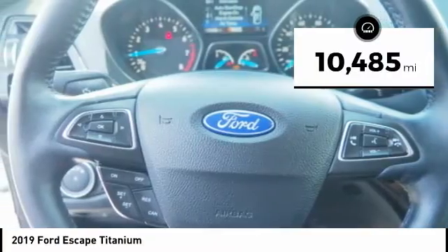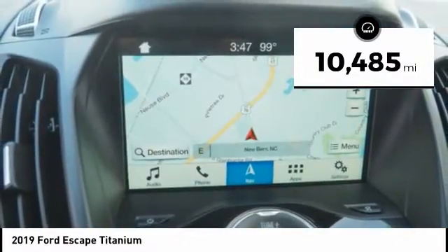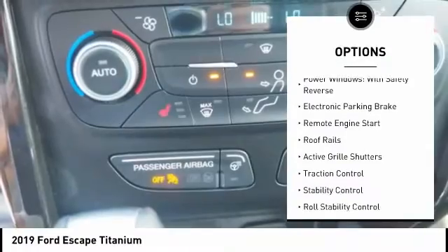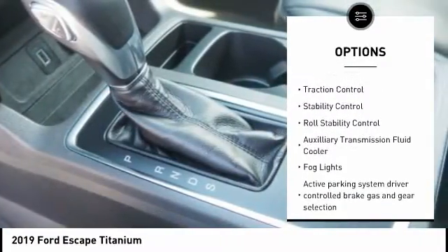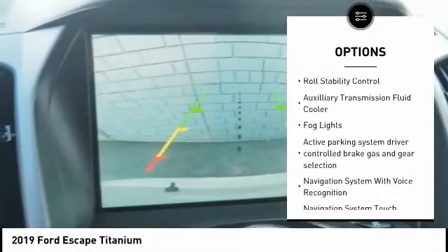This vehicle has less than 15,000 miles. Here are some of this vehicle's great options: power windows with safety reverse, electronic parking brake, remote engine start, roof rails, active grille shutters.